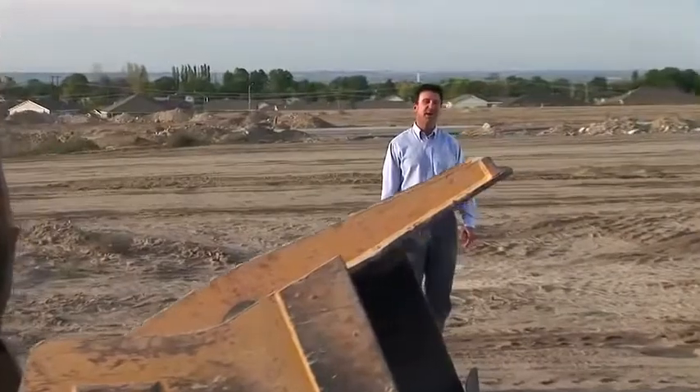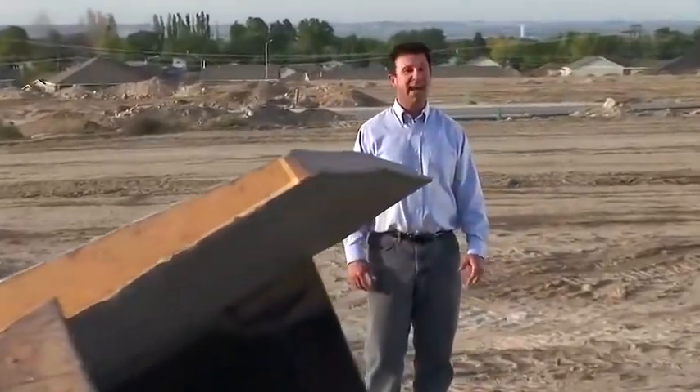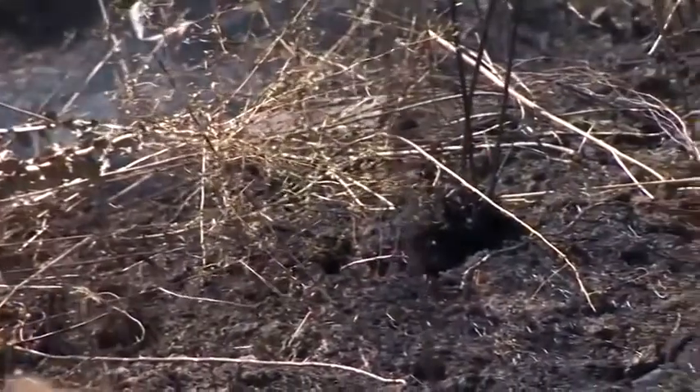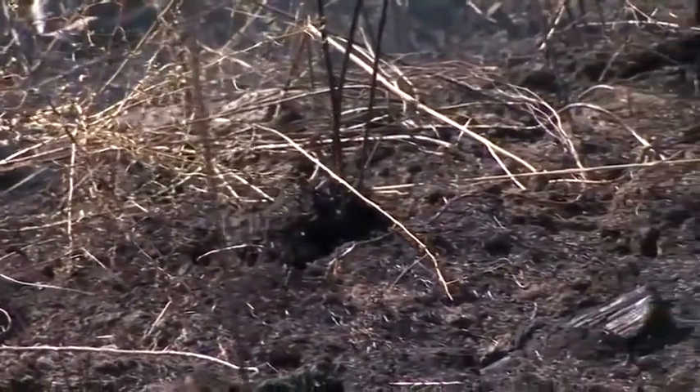To achieve the benefits of the mycorrhizal relationship, they have to be present on your site. Research indicates it takes years, even decades, for mycorrhizae to repopulate a construction site such as this. As a consequence, the plants do not have the natural tools they need to handle environmental extremes, moisture stress, and disease.